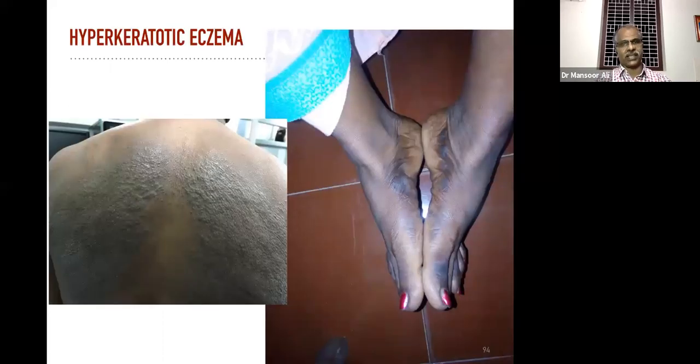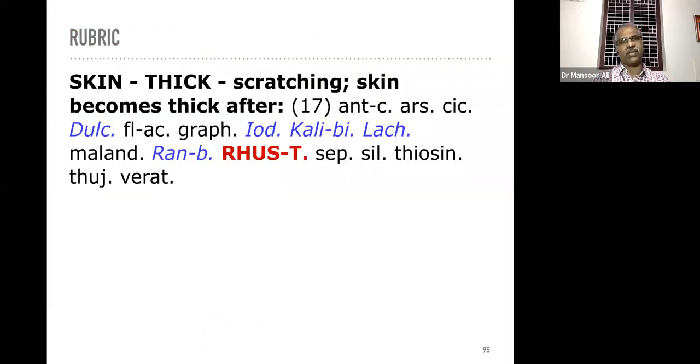Hyperkeratotic eczema — because of constant scratching the skin becomes thick. This is also comparatively easy to manage. The discoloration and the thickness both disappear depending upon the duration of the disease. We should take specific rubrics in this case. The rubric: 'skin thick, scratching, skin become thick after.' The most important remedy for hyperkeratotic skin is Rhus tox, followed by Lachesis, Kali bichromicum, Dulcamara, etc.